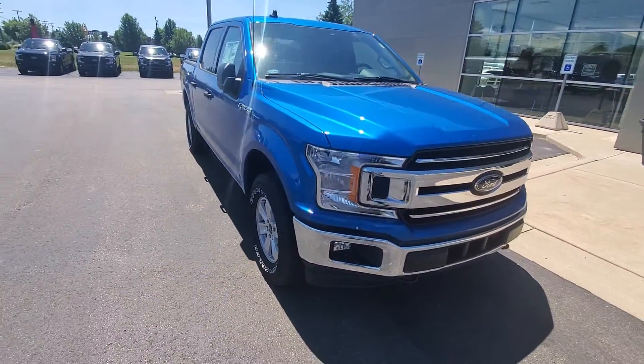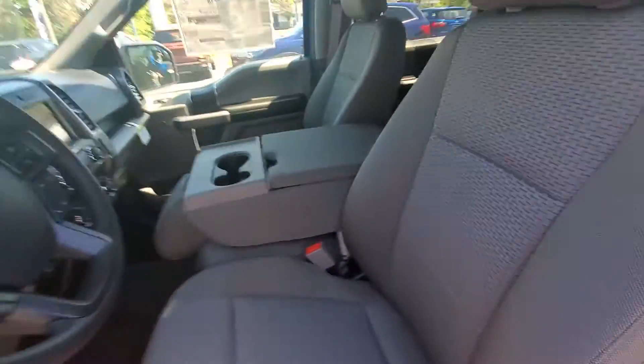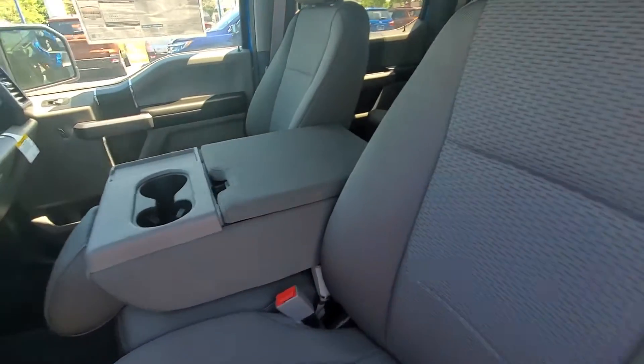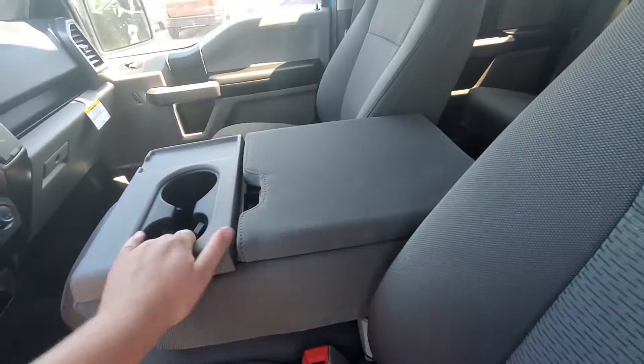Let's jump inside real quick. Got the gray cloth interior. Got the seat that folds down, gives you a little storage right there, and your cup holders.